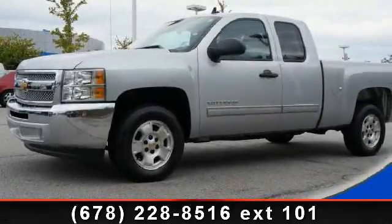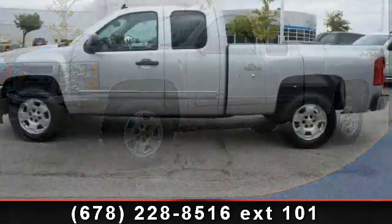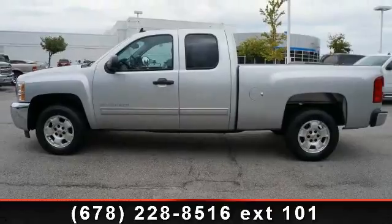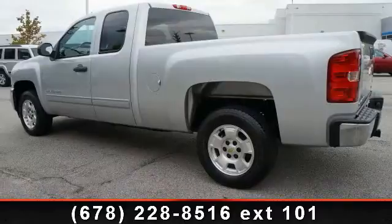Step into the 2013 Chevrolet Silverado 1500 LT. This may be the set of wheels you've been looking for. This vehicle's top features include EBA Emergency Brake Assist, Cruise Control, and Outside Temperature Gauge.